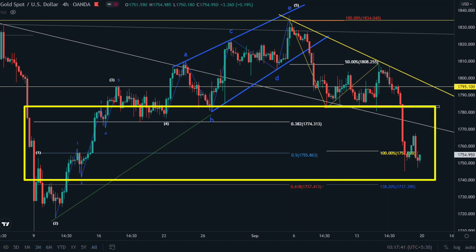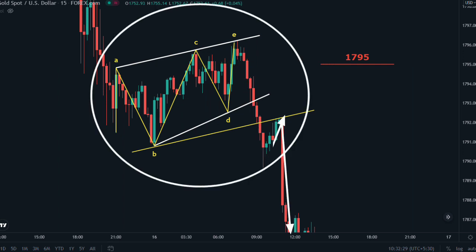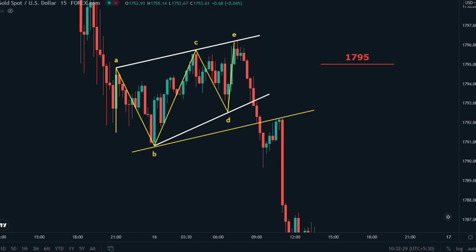Before making a new trend, price has to successfully break either of these two support and resistance levels. On the 15-minute time frame, 1795 is a monthly resistance we have been explaining for almost a month before this move started. It made a chart pattern — A, B, C, D, E — which you could trade as a chart pattern or as a parallel channel, because after the breakout of the lower trend line it retested, and then the actual crash started.